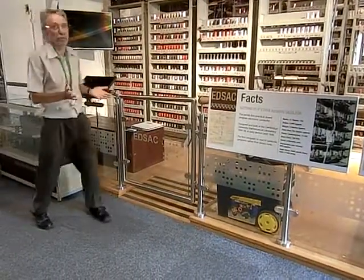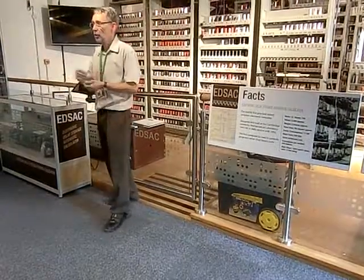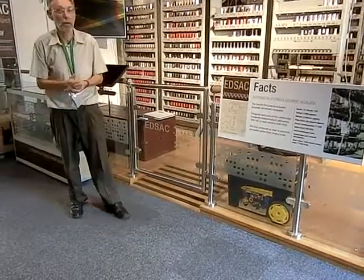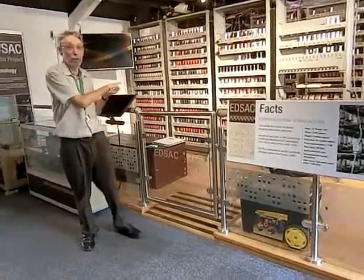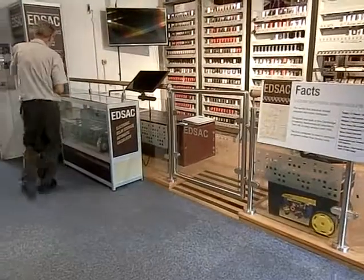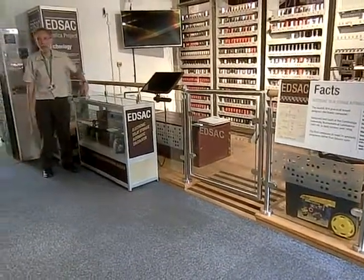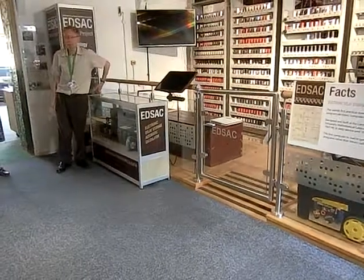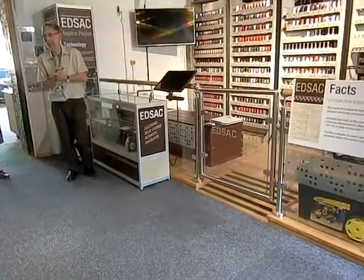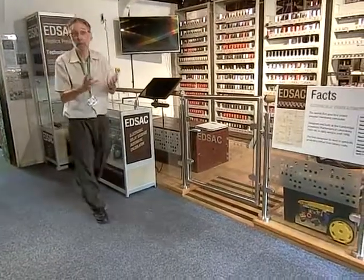The interesting thing was that it generated a lot of interest in the university, so undergraduates would come in and work on this, trying to keep it going. They actually ran their first computer course based on this machine. And I found out from a colleague yesterday that this little booklet here was part of the first book written on computer programming. One of the volunteers building this replica has actually got the original book and he's ever so proud of it.